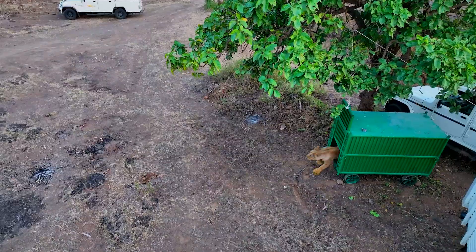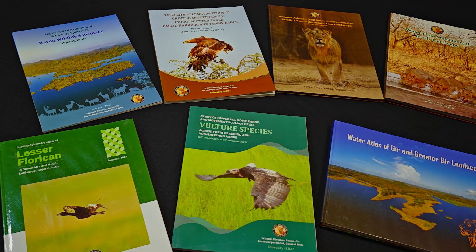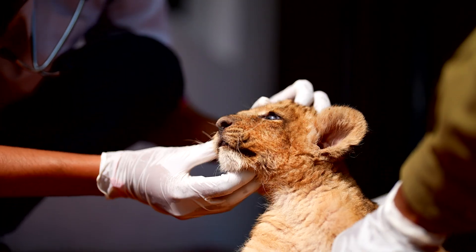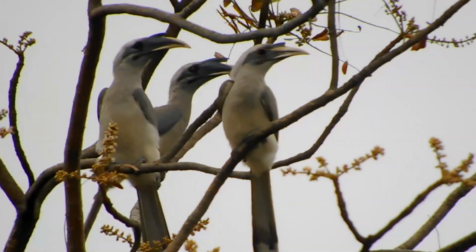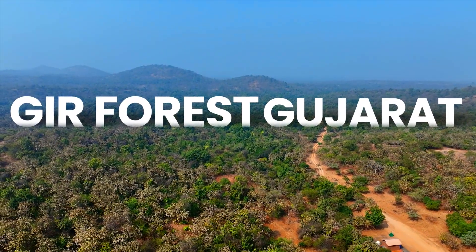Under the watchful eyes of the forest department, the relentless commitment to conservation and management in Gir Forest has not only achieved remarkable milestones, but also ignited a flame of inspiration that illuminates the path for generations to come.